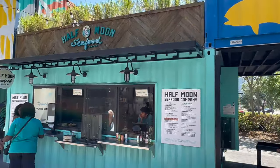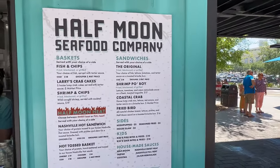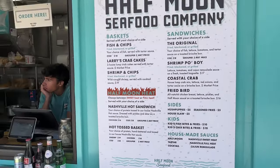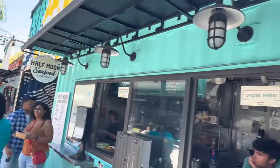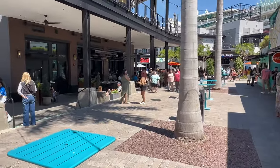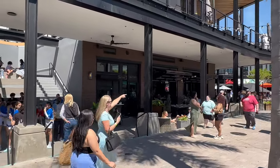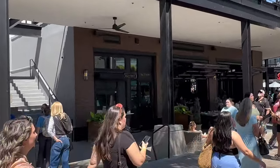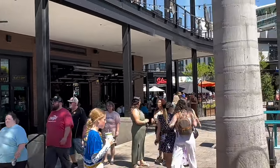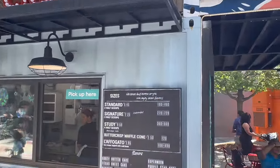Next place you'll run into is Half Moon Seafood - really great looking menu with all kinds of little seafood options. Off to the left, they're gonna have two sit-down options. You're gonna have the Battery, which is right in front of us with the brown framing - that's more of your sit-down raw bar, steaks, seafood, upper class cocktails. And then to the left of that is BurgerFi, which is more of a casual burger place.